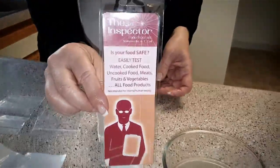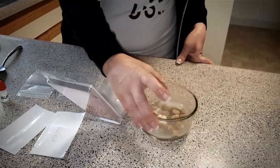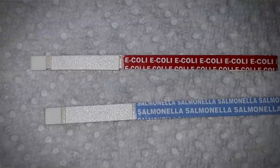You make a solution, dip the strips, and wait. According to the package directions, a bluish color change is a positive result. I put the strips on a white background. As you can see, there's a bluish tinge on the salmonella strip.